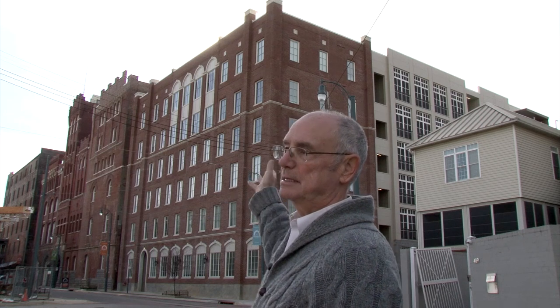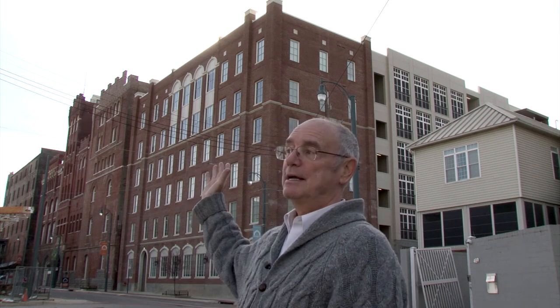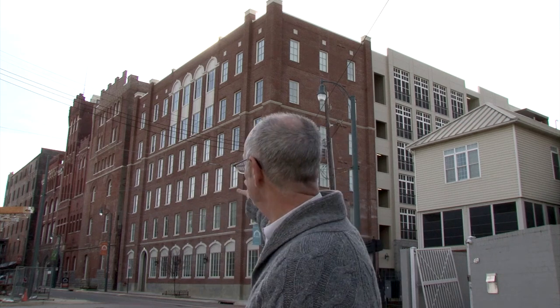We're here in the South Main Historic District on Tennessee Street with the famous Tennessee Brewery building right behind us. The Tennessee Brewery organized in 1877, and this building was built in 1890. It features Romanesque revival architecture — just a gorgeous building right behind us.